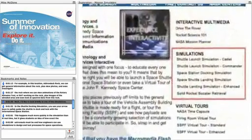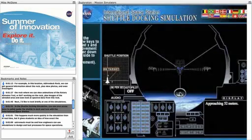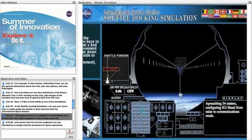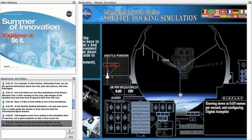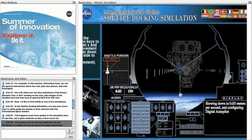Next, I'd like to look briefly at one of the simulations. In the shuttle docking simulation, you use your arrow keys to safely guide the shuttle to dock and lock with the International Space Station. This happens much more quickly in the simulation than in real time, but it gives students an idea of how exact the astronauts must be, and how engineers can use simulations to design and test processes for space operations.